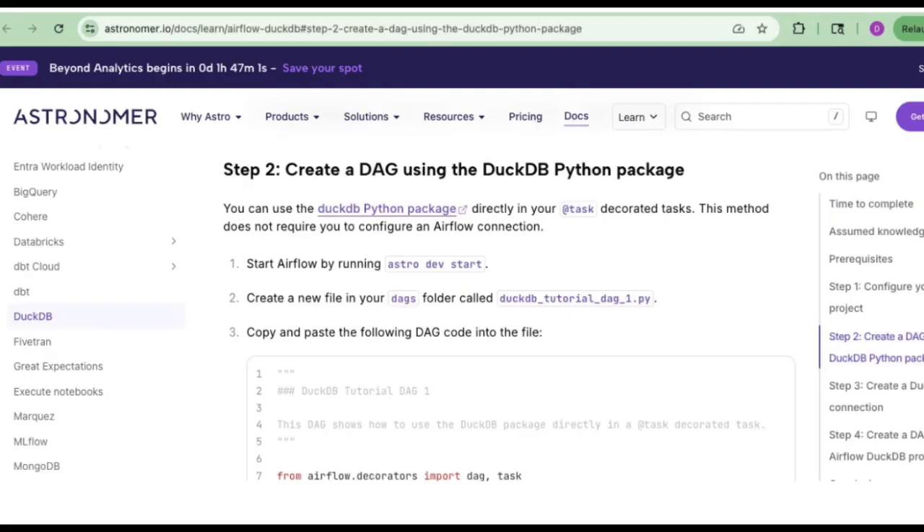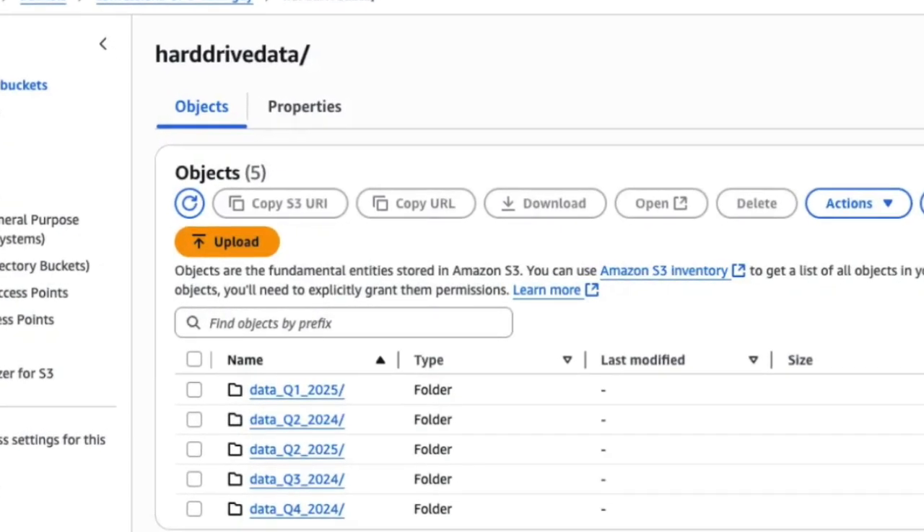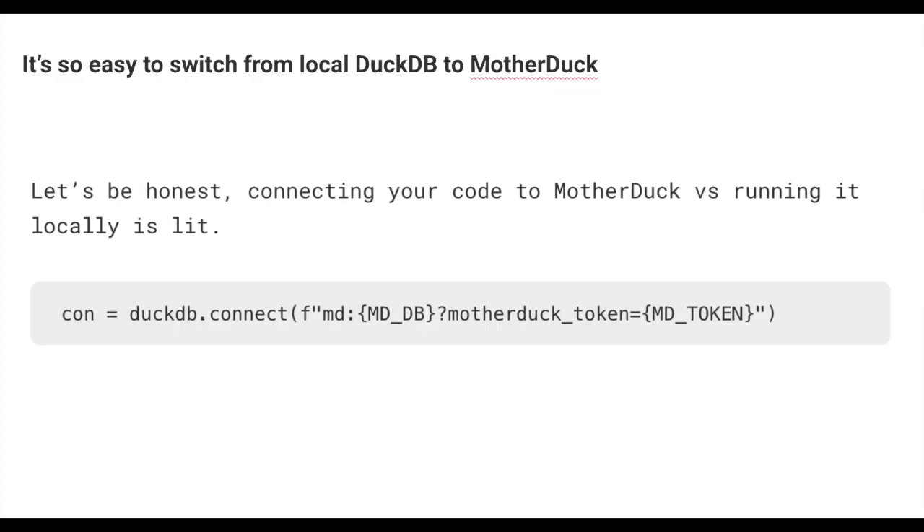Once I did that, I found great documentation on Astronomer — everybody knows Astronomer — on how to create a DAG using the DuckDB Python package. That's all we're doing: using DuckDB and just connecting it to MotherDuck to run remotely instead of locally. I'll leave a link to that documentation in the comments. I also put about 50 gigabytes worth of CSV data in my S3 folders — 50 gigabytes, because we've got to make DuckDB work a little bit. Now let me show you the Apache Airflow DAG code with DuckDB in it.